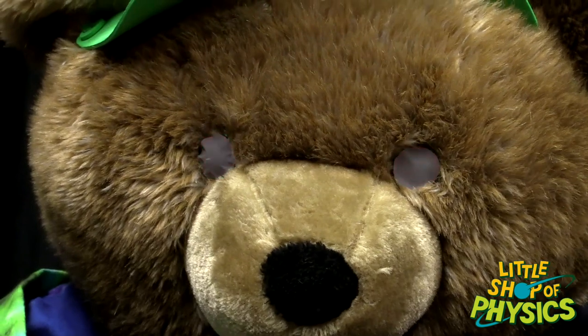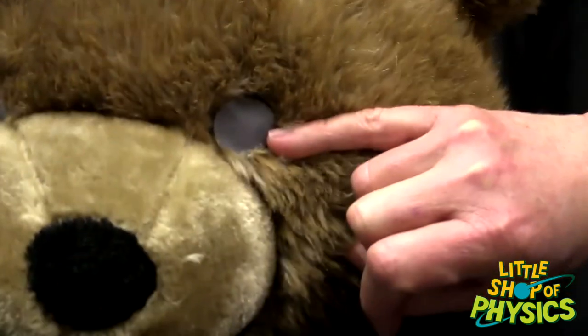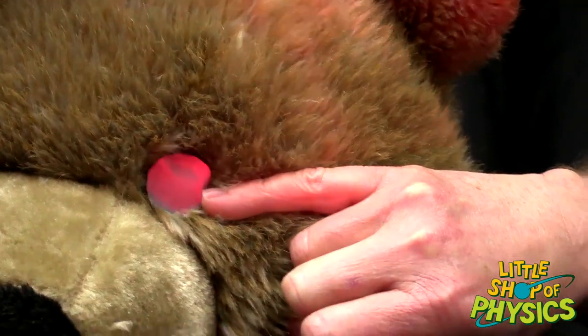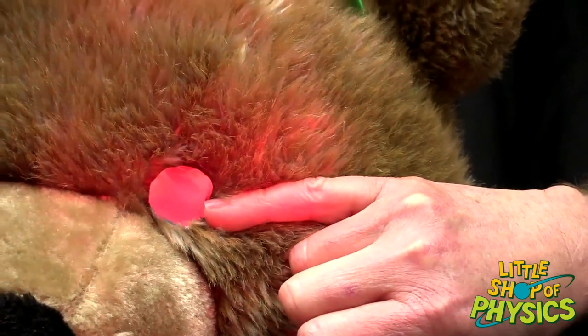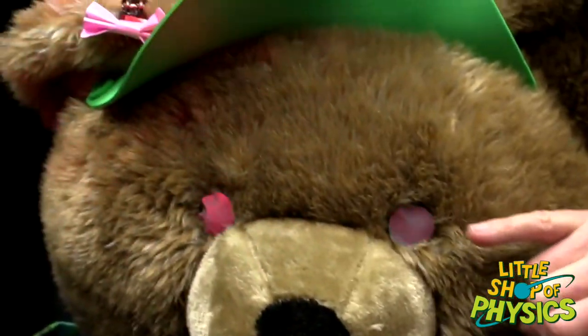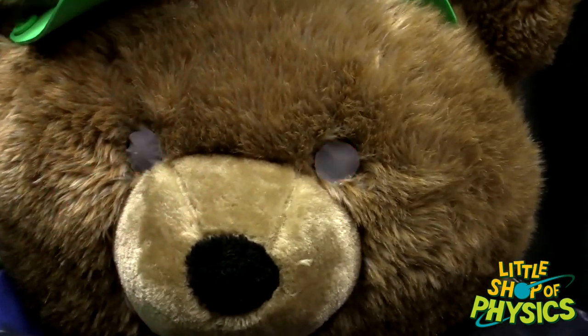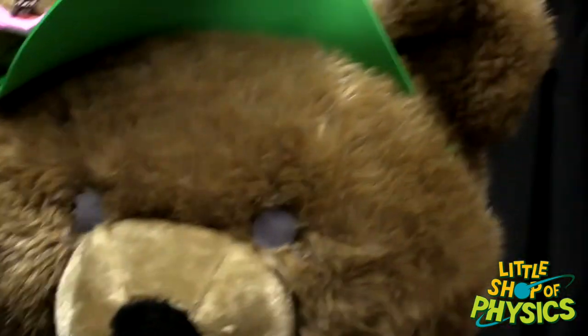Actual bears have a tapetum in the back of their eyeballs. We replicated this on Barrington using retro-reflective fabric — the kind used on safety vests so a car's headlights reflect right back toward the driver. The tapetum works the same way: light comes into the eye, hits the retina, hits the tapetum, and goes back for another pass at the retina. Animals with a tapetum tend to be very sensitive to light — they're the ones that hunt at night: cats, dogs, and alligators.